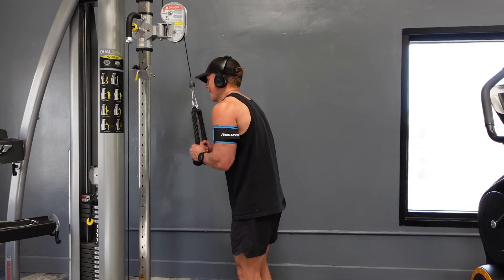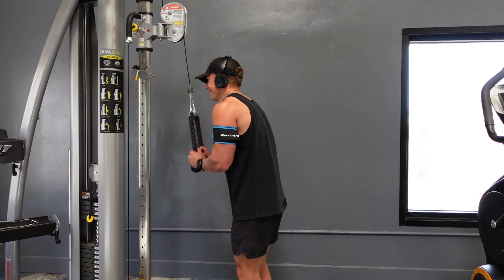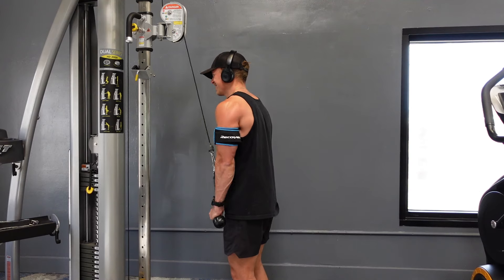Next we've got our BFR cuffs — I did an entire review on these. BFR stands for blood flow restriction training: you restrict blood flow in the legs or arms so you can lift lighter weights and still get solid muscle stimulation to help the muscles build back stronger. I don't use them super often, but they're great to occasionally switch things up or when I'm feeling fatigued and don't want to lift super heavy.